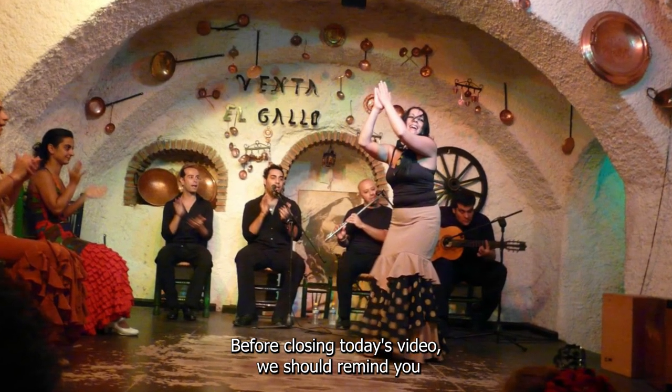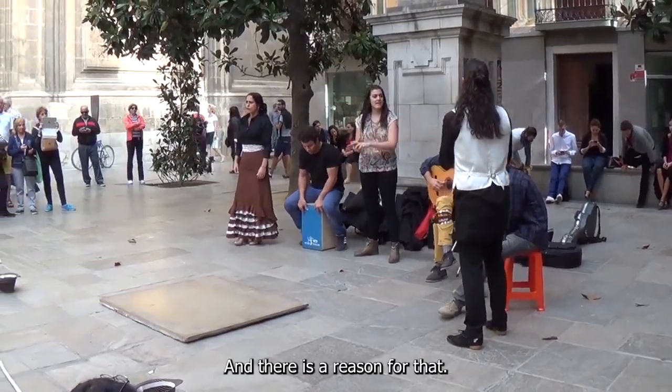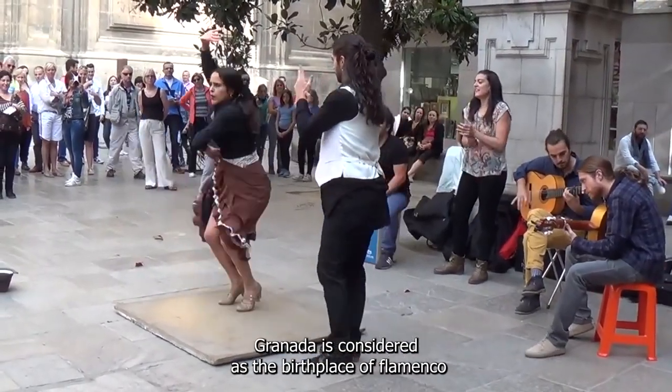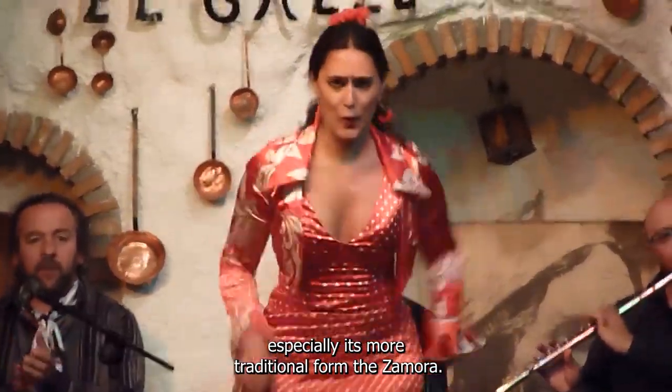Before closing today's video, we should remind you of the importance of Flamenco. The city vibes with the Flamenco rhythm, and there is a reason for that: Granada is considered the birthplace of Flamenco and is probably the best place to attend such an art performance, especially its more traditional form, the Zambra.